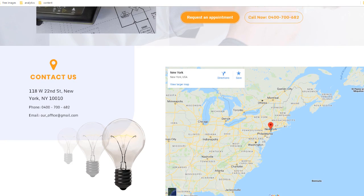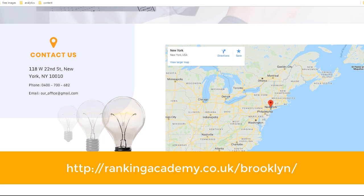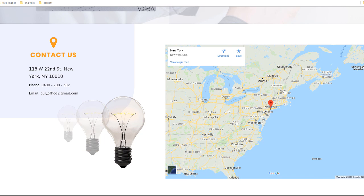Finish the page off with a final call to action, your business address, phone number, email address, accepted payment methods, and operating hours. If you want to see how the page works, go to rankingacademy.co.uk/brooklyn where you can browse the actual content of the page and find some inspiration.